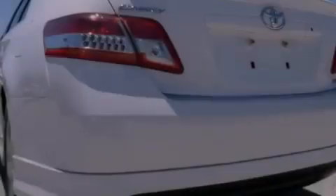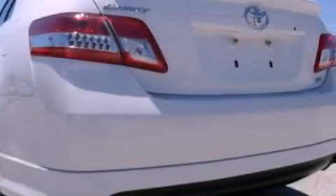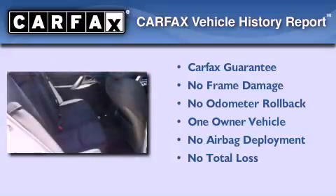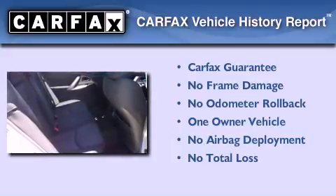With an EPA estimated rating of 32 miles per gallon on the highway, this automobile pays off in the long run. This sedan has had only one owner, and it qualifies for the Carfax buyback guarantee.